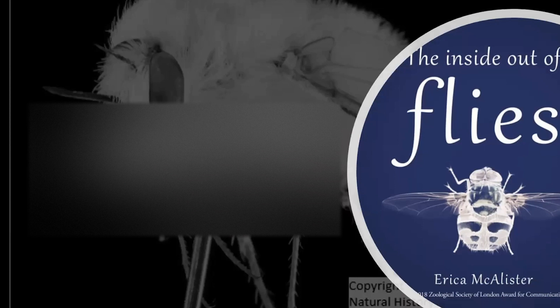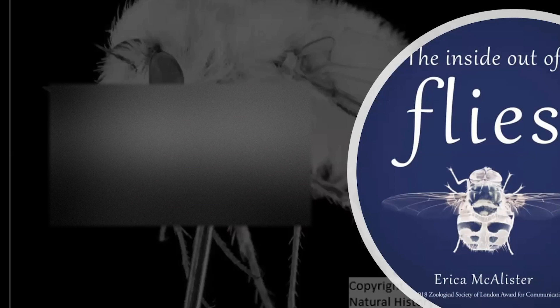Are sand flies true flies? Yes — sand flies, or phlebotomines, are a type of fly. Here's a good way of remembering whether a fly is a true fly: if the name is one word — like dragonfly or mayfly — it's probably not a true fly. But house fly, horse fly, hover fly should have a space or hyphen in it, and then you know it's a true fly. There's grammar in it.